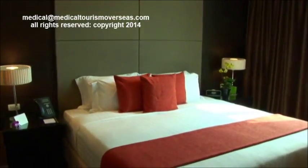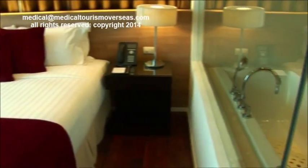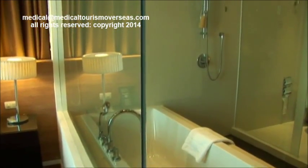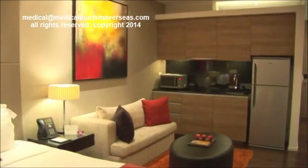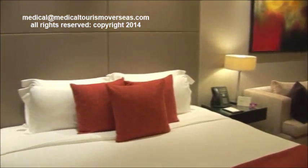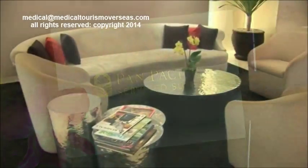The executive suites are contemporary, offering the most comfortable king-sized beds and an in-suite oversized bathtub with a separate shower. What could be more homey while you're away from home? Now it's time to further explore the Pan Pacific Service Suites Hotel.